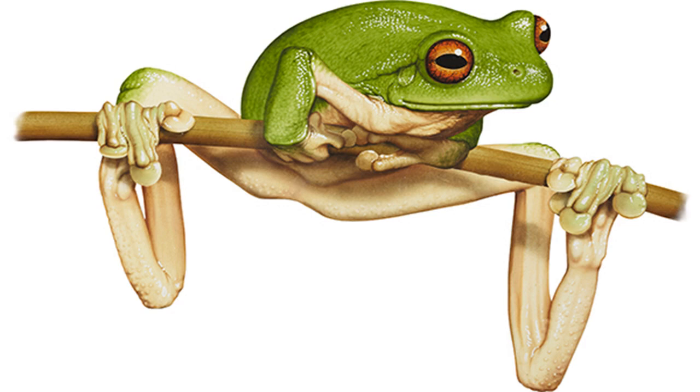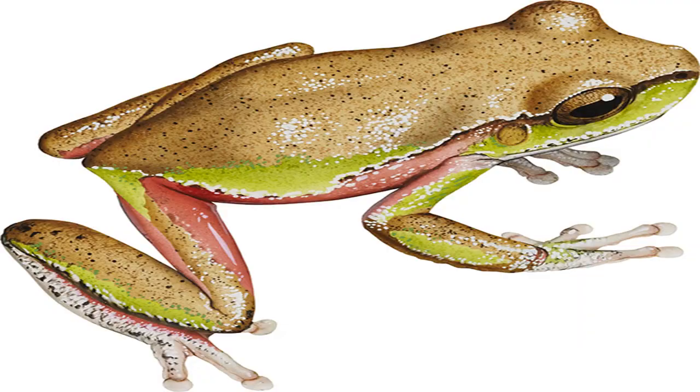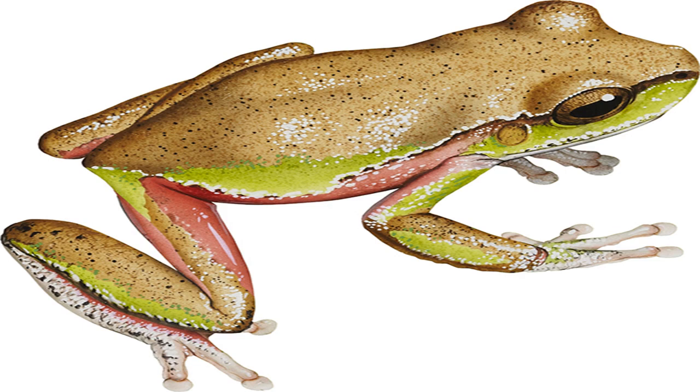Sunset frog Spicospina flammocaerulea. Image credit: Kevin Stead. Size: to 35 mm. Thought to live in just five small peat swamps near Walpole, South West WA. Molecular studies suggest the gorgeously colored sunset frog has a lineage extending back more than 30 million years, yet science only became aware of its existence in 1994. It has one of the most restricted ranges of any Australian vertebrate, with a known range of just 50 to 70 hectares.